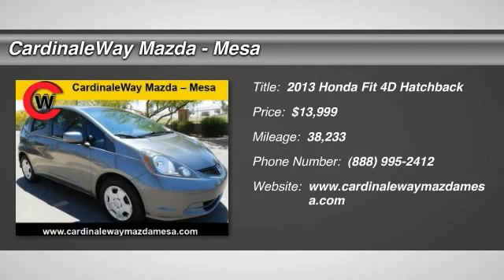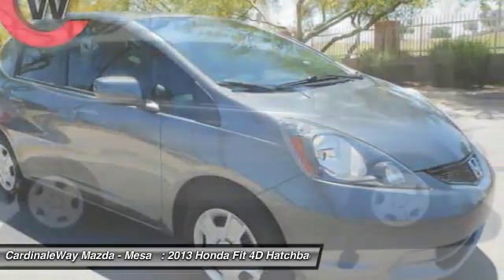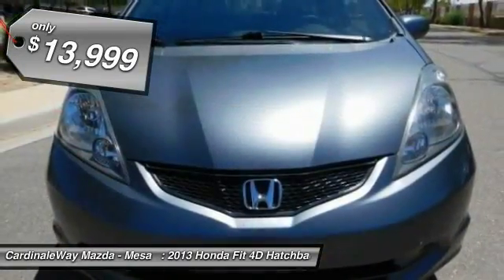The 2013 FIT. The FIT was engineered to be useful, efficient, and reliable. But its most important attribute is its innate charm and coolness, and is priced below $15,000.